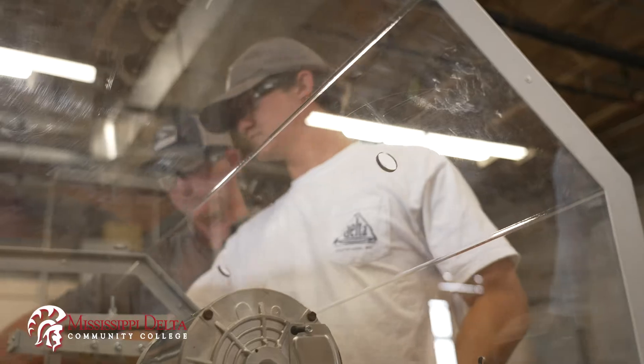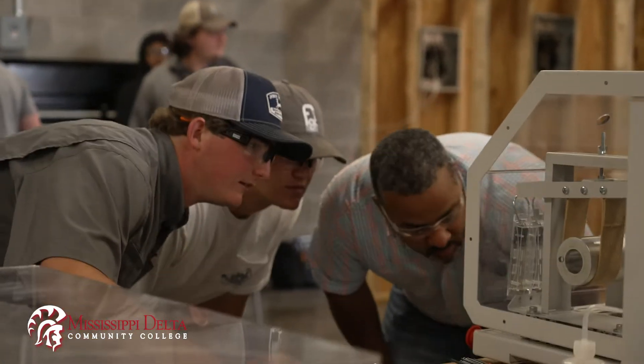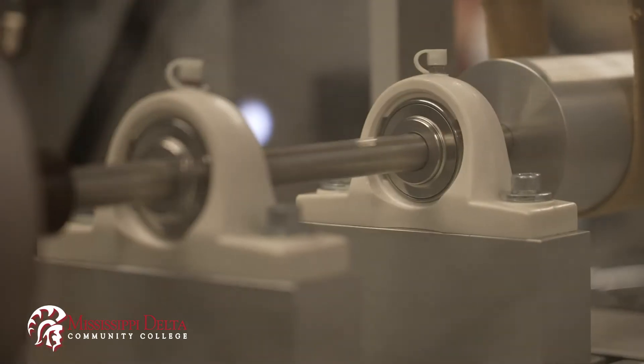Completion options include a career certificate, technical certificate, and associate of applied science degree. I heard it was a huge opportunity when you got out — you could find a job, make plenty of money, have your retirement benefits, all that.